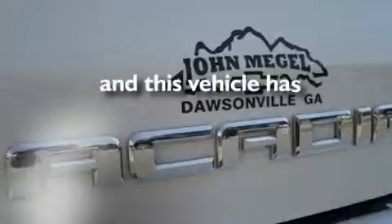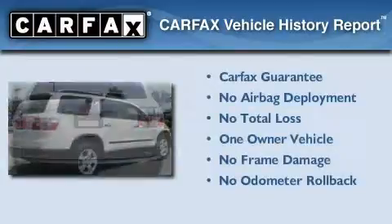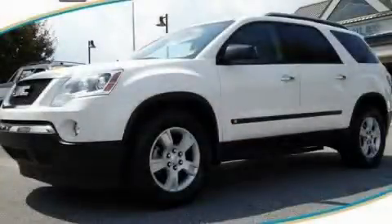This vehicle has fewer than 37,000 miles on the odometer. This GMC has had only one owner, and it qualifies for the Carfax Buyback Guarantee. Stop by today and test drive this automobile for yourself.